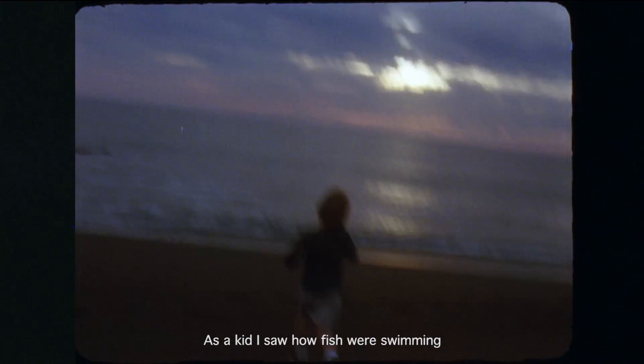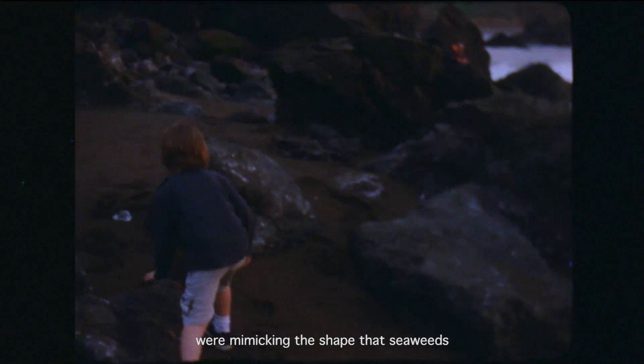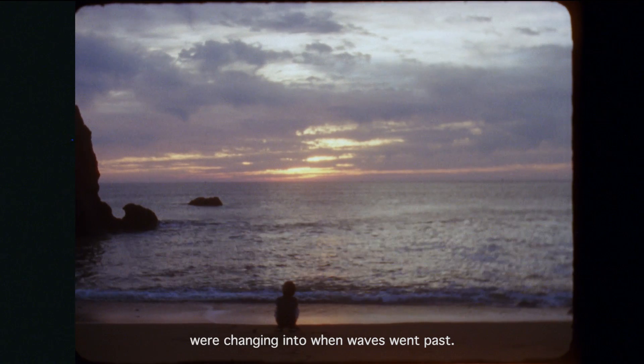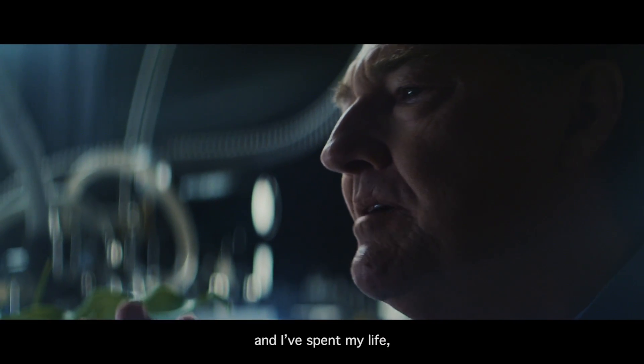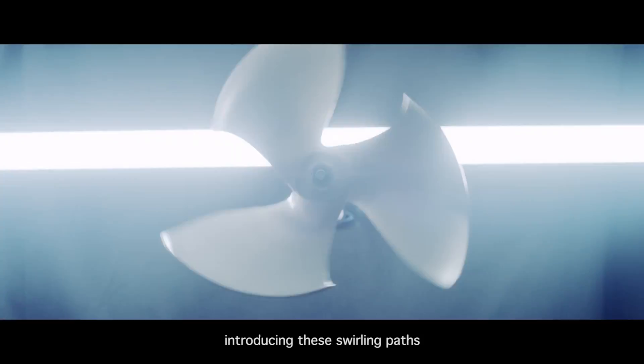As a kid, I saw how fish were swimming and the patterns of the way their fins moved were mimicking the shape that seaweeds were changing into when waves went past. Seeing that as a kid, I became fascinated, and I've spent my life introducing these swirling paths into all sorts of industrial applications.